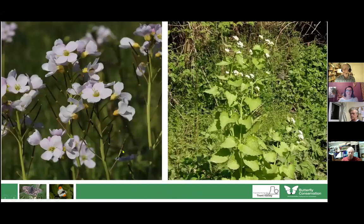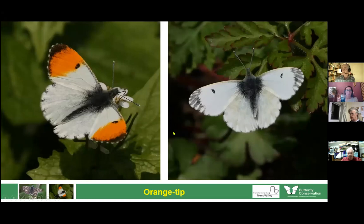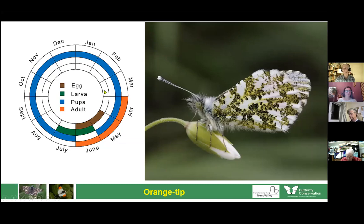Butterflies are often associated with certain types of habitat and food plants. Lady's smock and hedge garlic are food plants for the green-veined white, common in spring in damp meadows or hedgerows. These are also food plants of the orange tip. Male and female orange tips are quite different to look at, but underneath they both have a rather nice cryptic camouflage. This butterfly only flies in April, May and June — sometimes late March — and spends most of the year as a chrysalis.